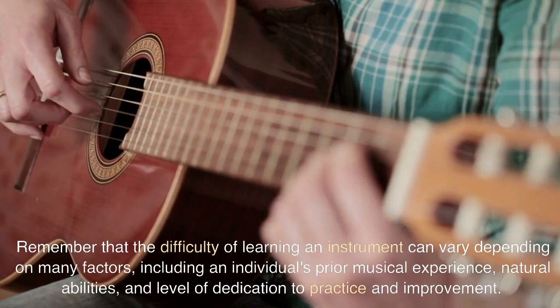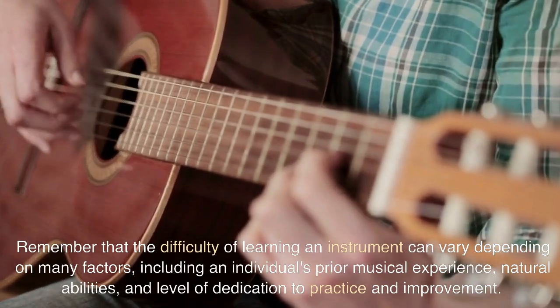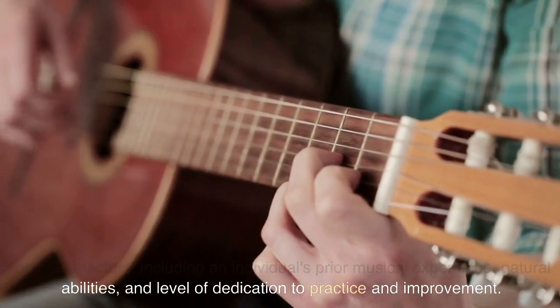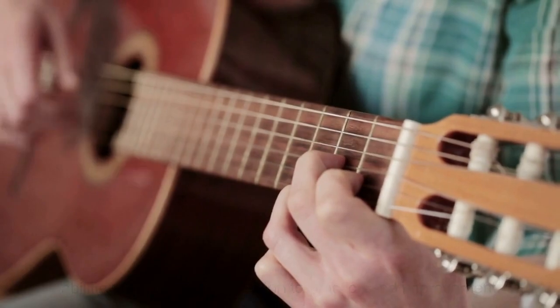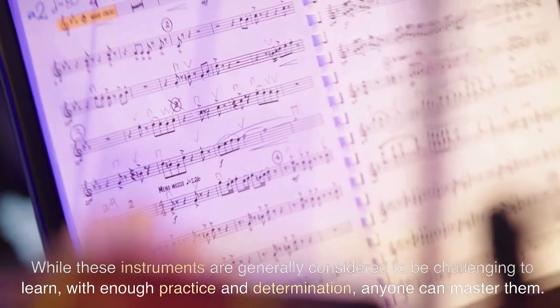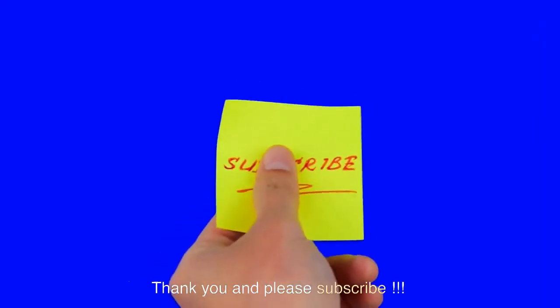Remember that the difficulty of learning an instrument can vary depending on many factors, including an individual's prior musical experience, natural abilities, and level of dedication to practice and improvement. While these instruments are generally considered to be challenging to learn, with enough practice and determination, anyone can master them. Thank you and please subscribe.